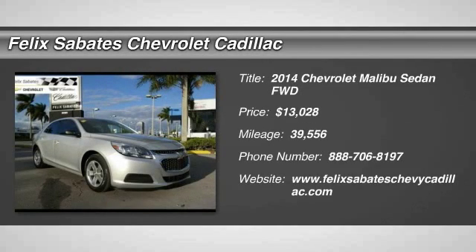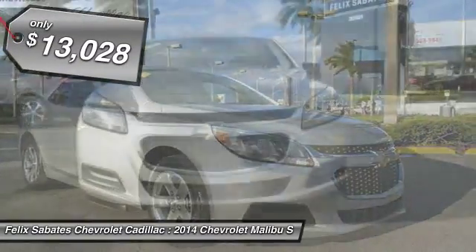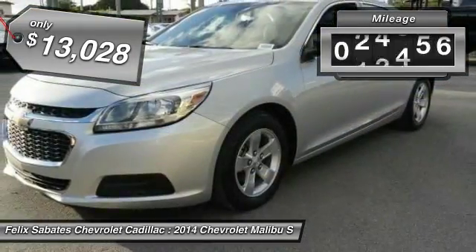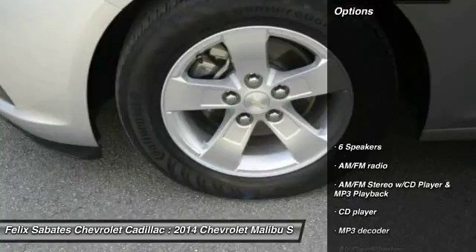The 2014 Malibu. A combination of performance and fuel economy, the Malibu is a great commuting car and is priced below $15,000. This vehicle has less than 40,000 miles. Here are some of this vehicle's great options.